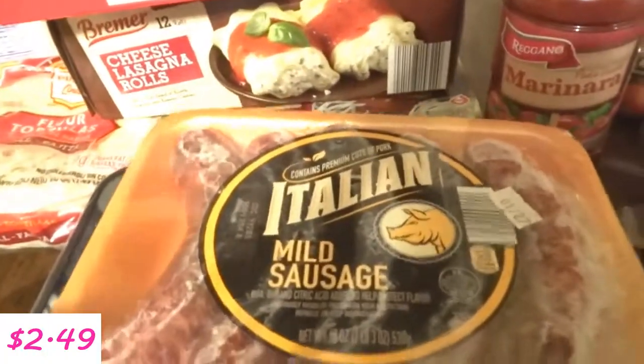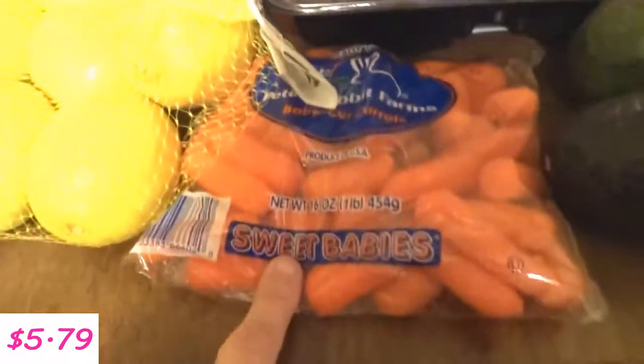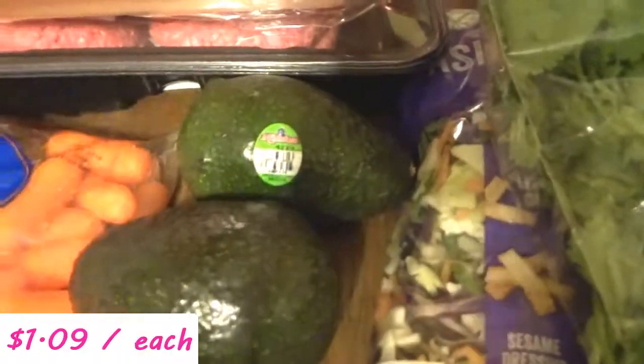I bought some Italian sausage and some hamburger meat, baby carrots, two avocados, and some cilantro.